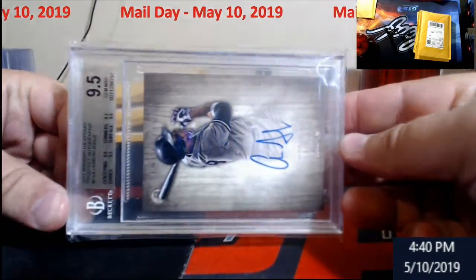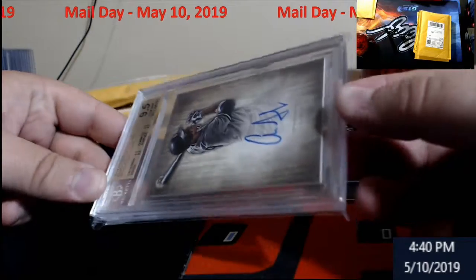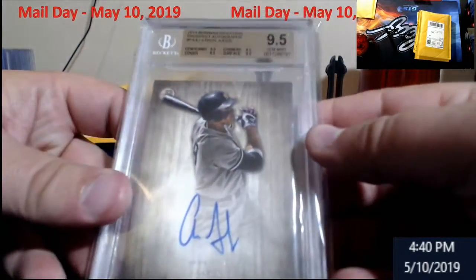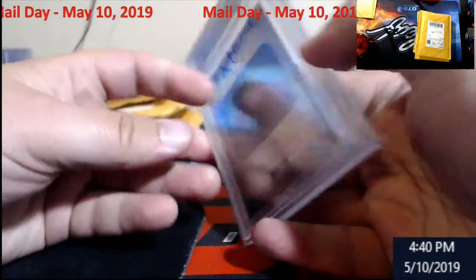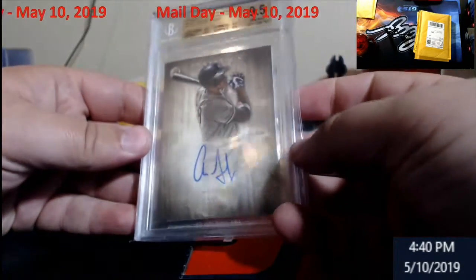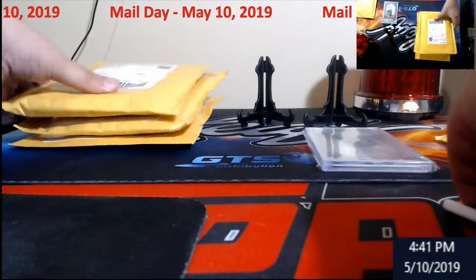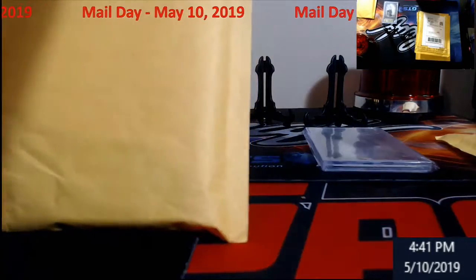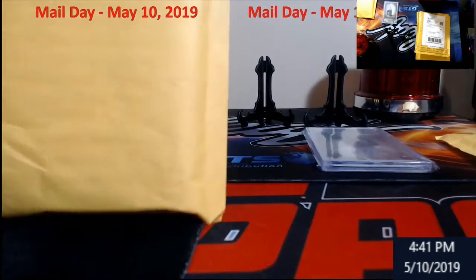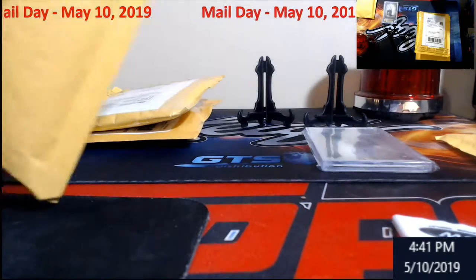Aaron Judge — this is from a 2014 Bowman Inception prospect auto. Pretty cool looking card, nine-five quad straight across the board, very sharp. Ten auto on the back. For some reason I thought these were numbered, but I think there was like one per case or something. Pretty cool to get some quad nines. Some of this stuff may go on eBay, some of it is my PC — especially if it's vintage, unless I upgrade a ton.